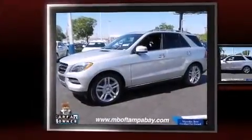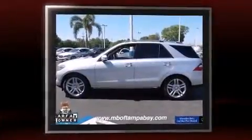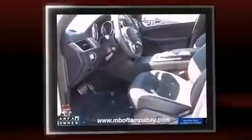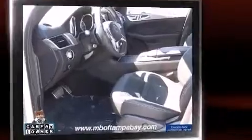Discerning drivers will appreciate the 2015 Mercedes-Benz M-Class. Under the hood, you'll find a four-cylinder engine with more than 200 horsepower, providing a smooth and predictable driving experience. The engine breathes better thanks to a turbocharger, improving both performance and economy.